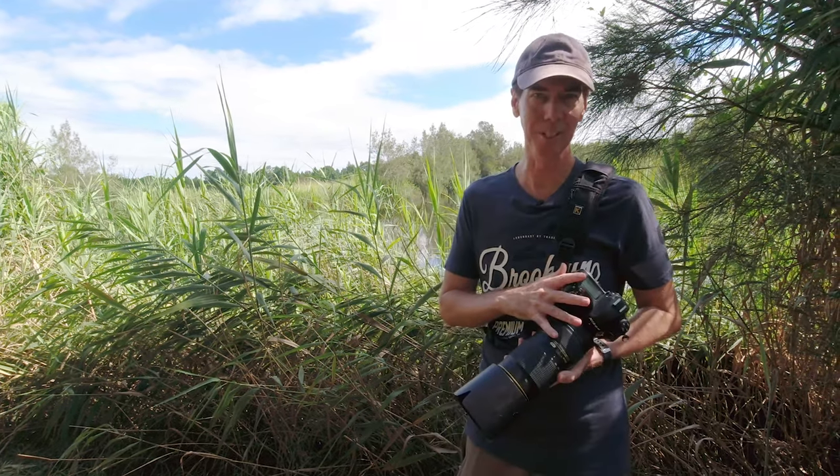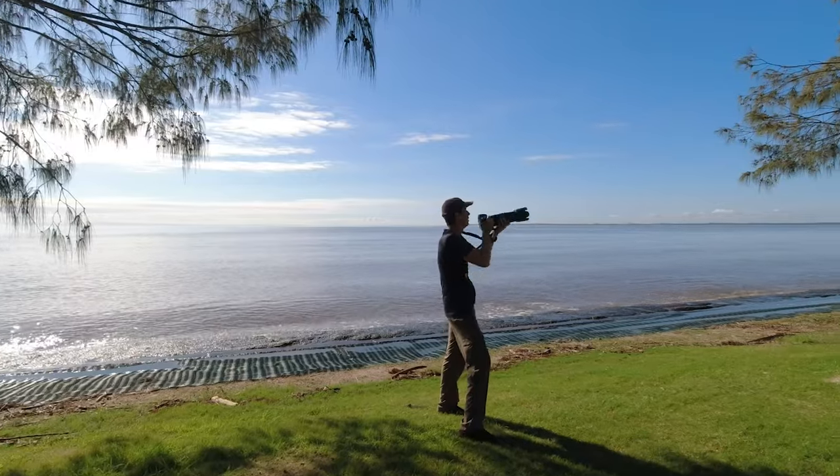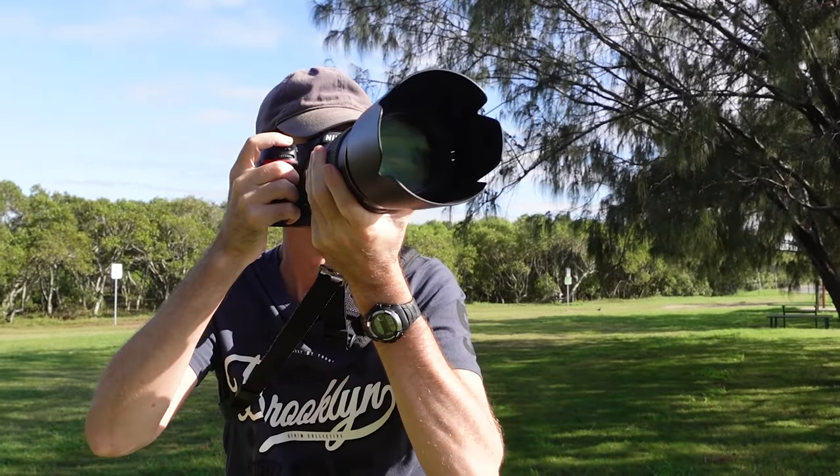Well guys, it's come to the end of the video — thank you so much for watching. I had a bit of fun today with the Nikon D850 doing some bird photography. As I always say, never stop creating and I'll see you next time.